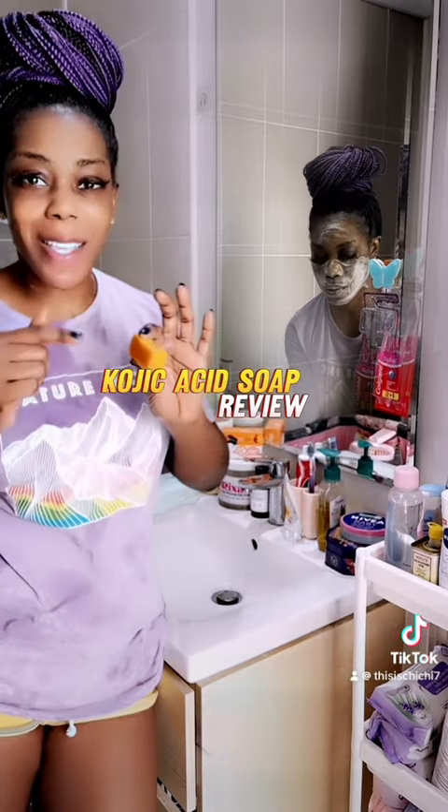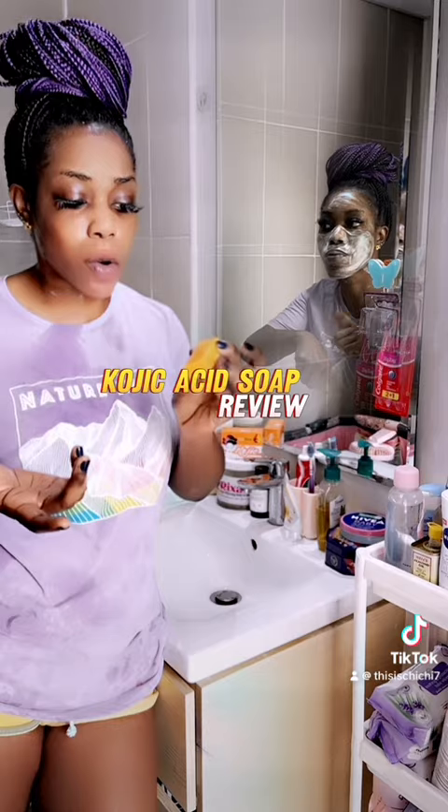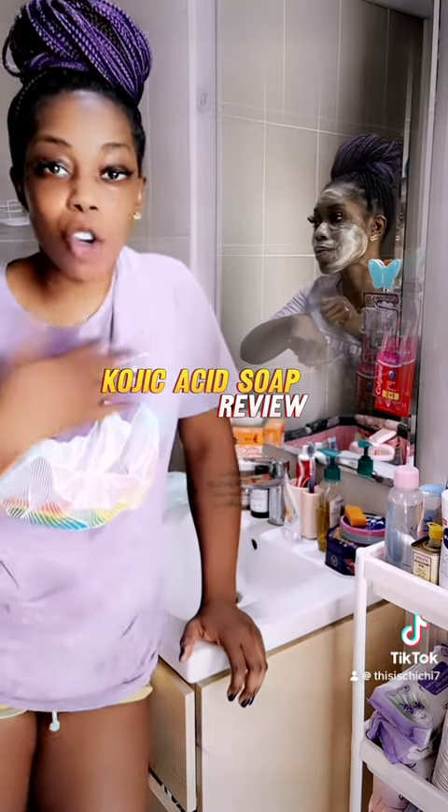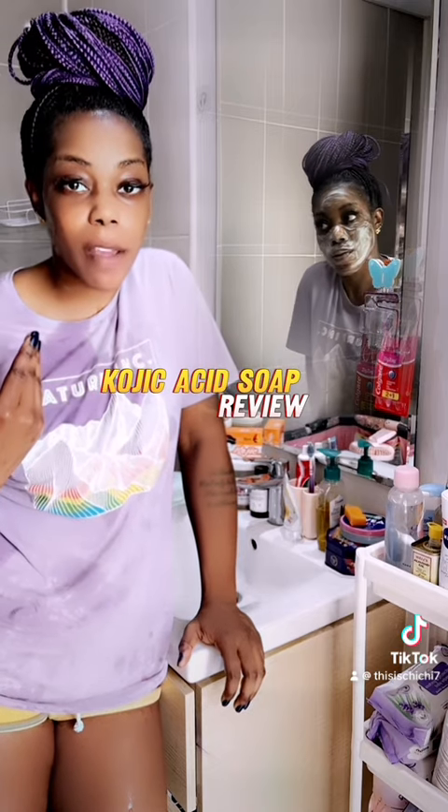Another tip is to cut your bar into squares or pieces like this. It basically just makes the bar of soap last longer because I don't use it for my whole body — I just use it on my face.